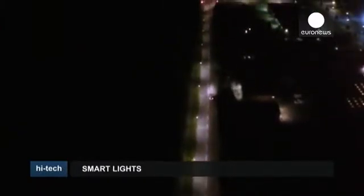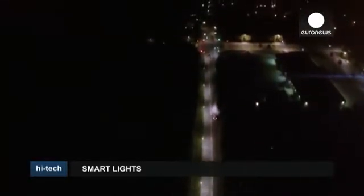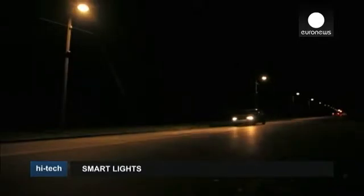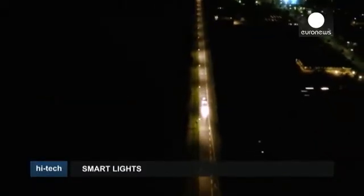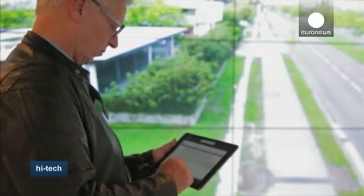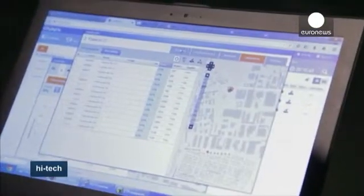A suburb of the Danish city of Copenhagen is taking part in a massive experiment to determine the effectiveness of so-called smart lights. These energy-efficient street lamps could cut carbon emissions — they brighten as pedestrians, cyclists, or cars approach, but remain dark when no one's around. Each light can be controlled individually by iPad or phone. The experiment is being carried out by a laboratory called the Danish Outdoor Lighting Lab, or DOLL.